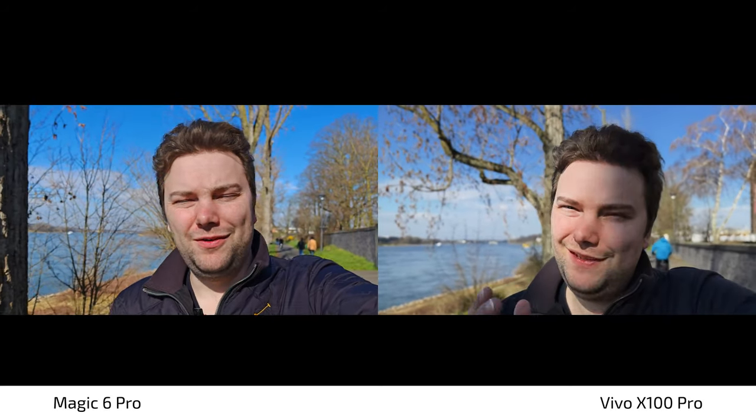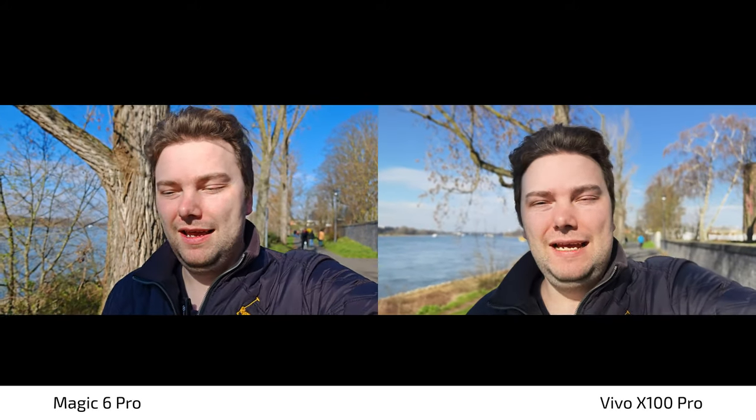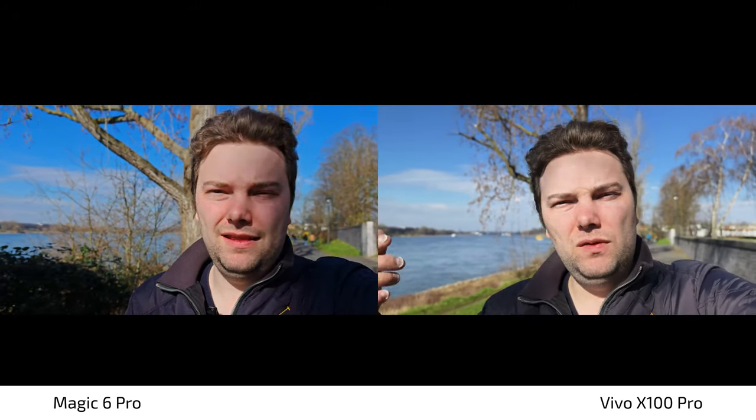Interestingly I haven't received a new update for the Vivo X100 Pro — I was expecting one within the usual one-month timeframe, but they're probably focused on the global version or maybe even an X100 Pro Plus or ultimate edition. In 4K 60, check out the bokeh in the background, the blue in the sky, and the sharpness on my face. I think the Vivo X100 Pro has over-sharpened my face a bit compared to the Magic 6 Pro — but what do you think?